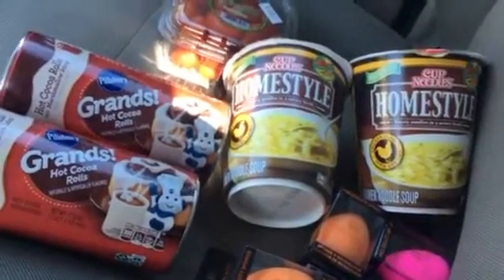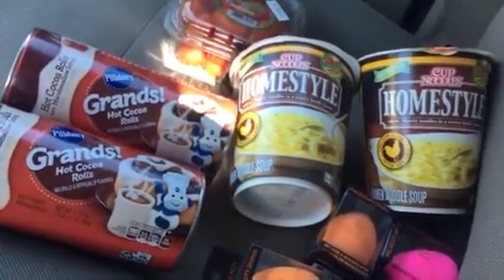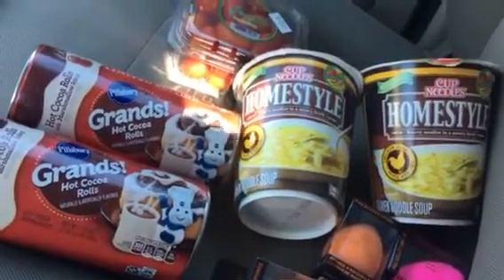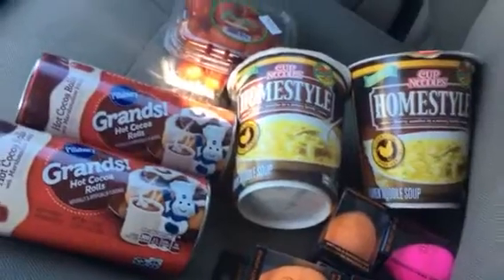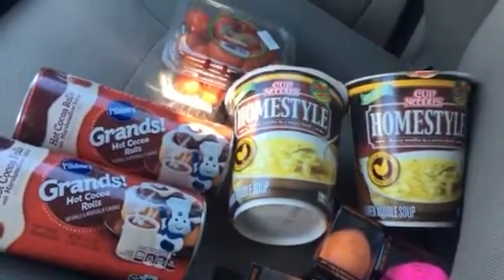Hi guys, so this is going to be a super tiny 99 cent store haul. I even considered not even doing this because it was not even worth it, but I figured I'd share.